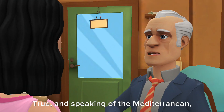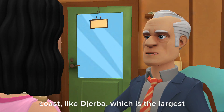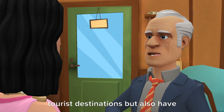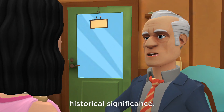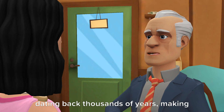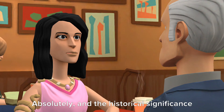True, and speaking of the Mediterranean, Tunisia has several islands off its coast, like Djerba, which is the largest island in North Africa. These islands are not just popular tourist destinations, but also have historical significance. Djerba, for instance, has a rich history dating back thousands of years, making it a fascinating place to explore.